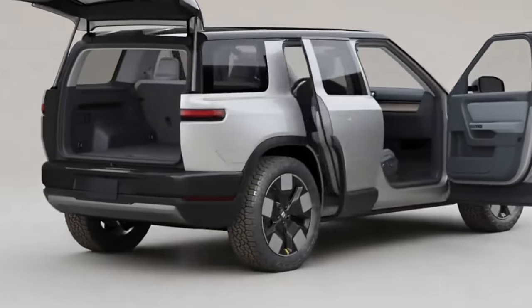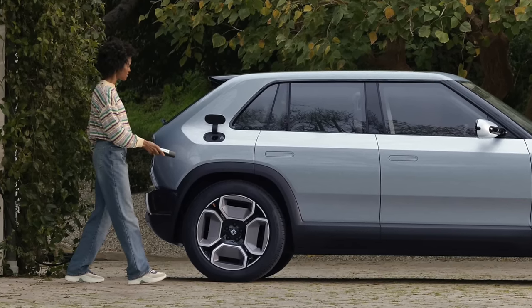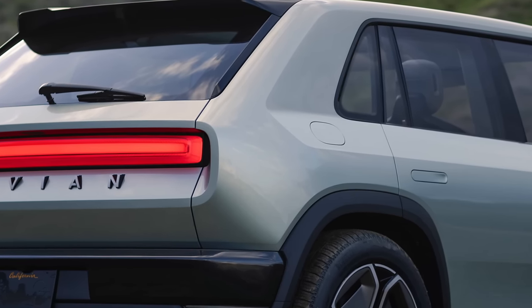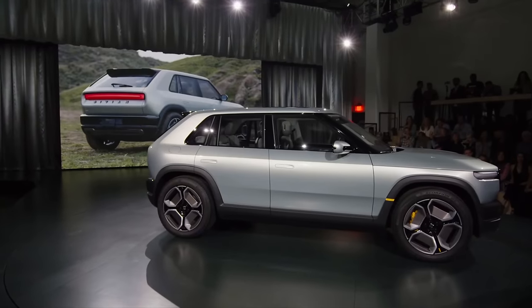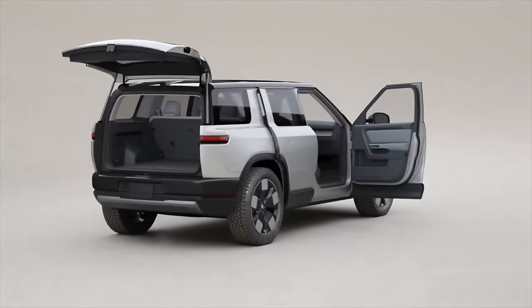One cool detail on both the R2 and R3 is the charge port — it's much smaller than on the R1S and R1T because these vehicles launch with NACS from the start. However, the charge port is on the back right of the R3, which raises questions about compatibility at Tesla Superchargers where positioning matters. Overall, Rivian did an incredible job at this event, keeping not only the R2 but the R3 completely secret. The R2 is still nearly two years from first deliveries, but it's exciting to see Rivian unveiling what the future holds beyond their larger vehicles.